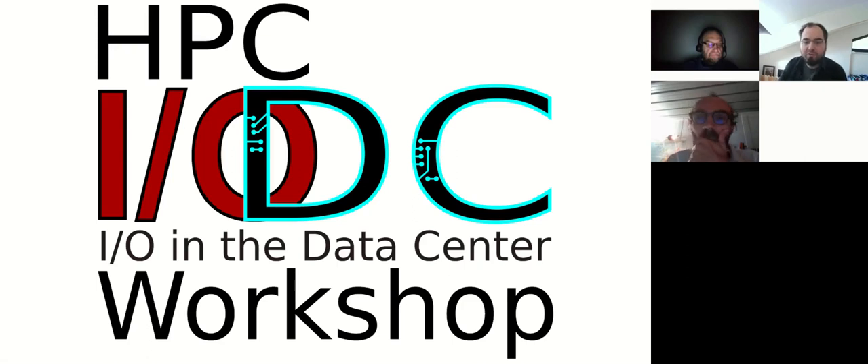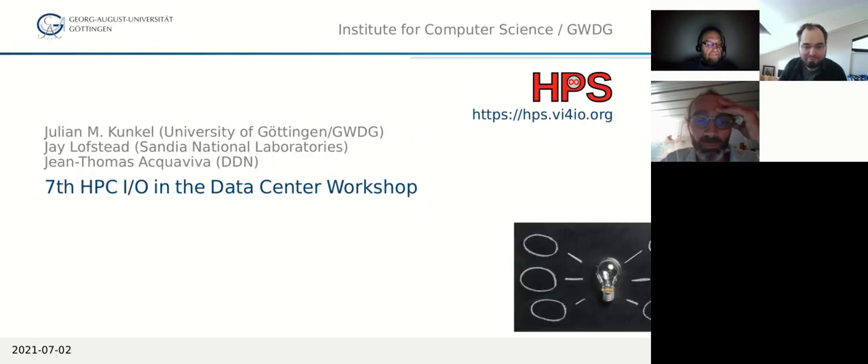Welcome to the seventh HPC IODC I/O in the Data Center workshop. My name is Julian Kunkel. I am a professor at the University of Göttingen and a co-director at the GWDG in Göttingen, responsible for HPC there.